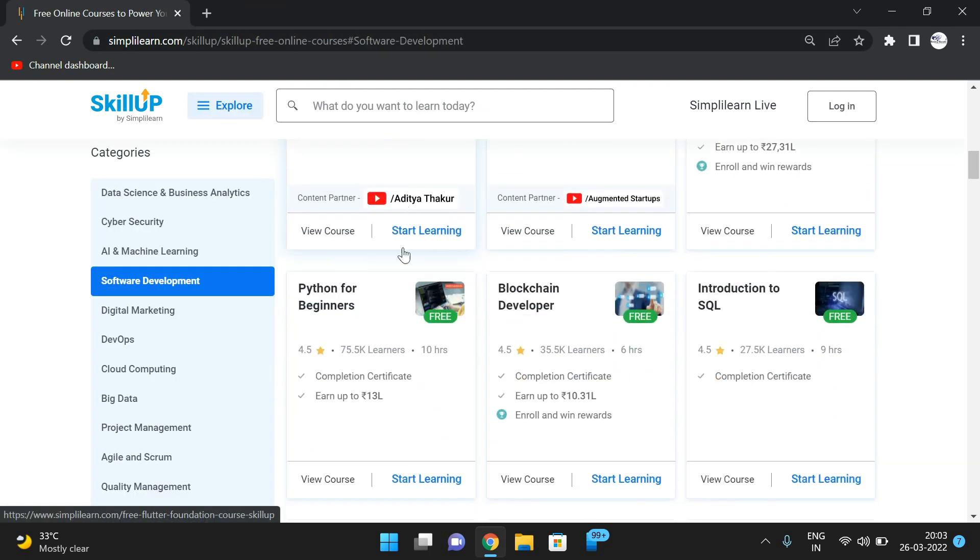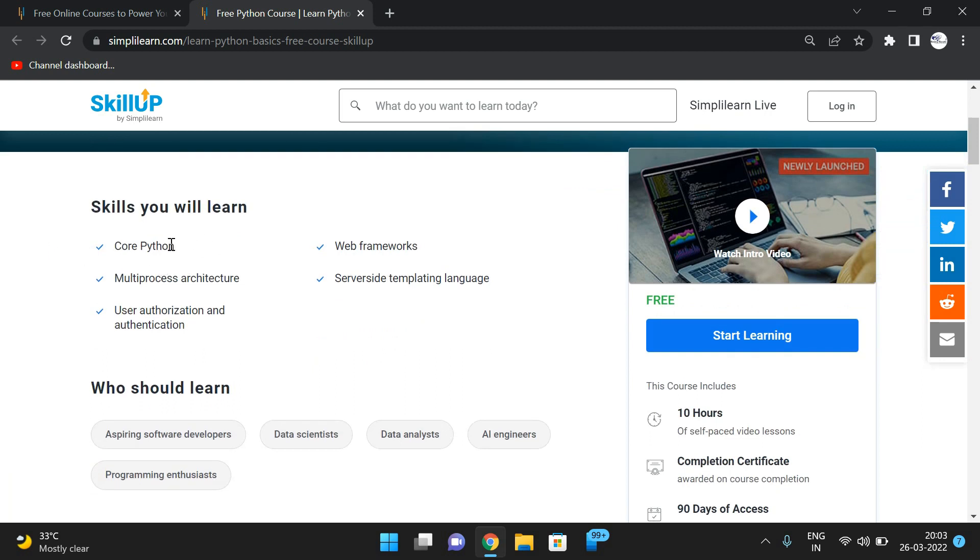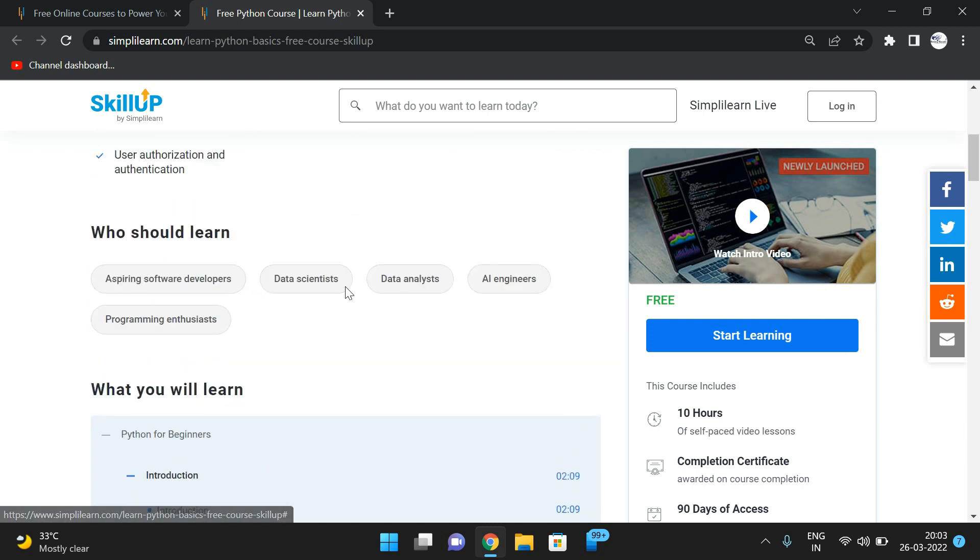The next course is Python for beginners. This is an important course up to the intermediate level, with around 75,000 learners enrolled. The skills you will learn include core Python, server-side templating, user identification and authorization. This course is suitable for programmers, developers, data scientists, data analysts, and AI engineers.